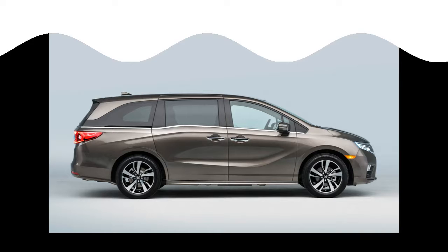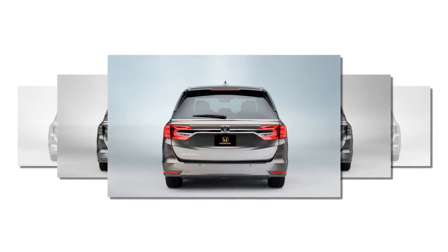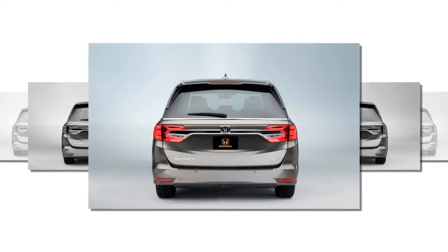The grille now more closely resembles that of the Pilot and other recent Hondas. Under the skin, the 2018 Odyssey rides on a new architecture shared with the Pilot and the Ridgeline pickup. A 3.5-liter V6 remains the only engine offering, although output increases from 248 to 280 horsepower.